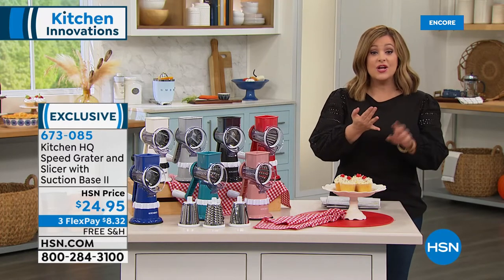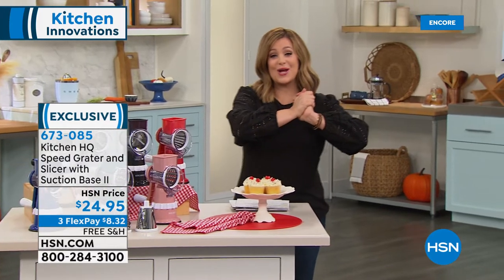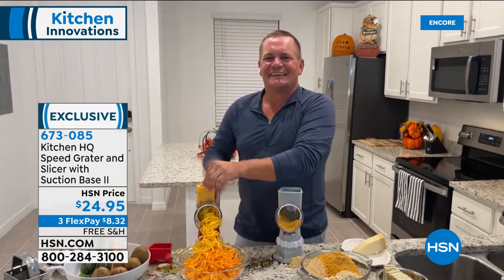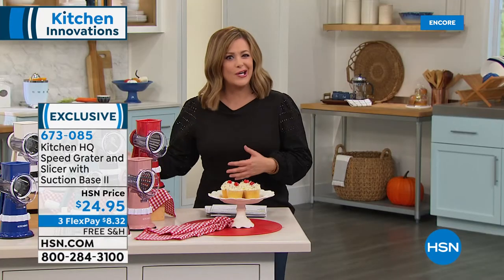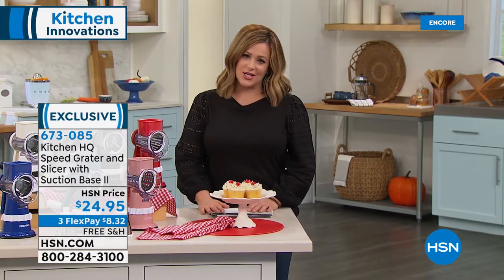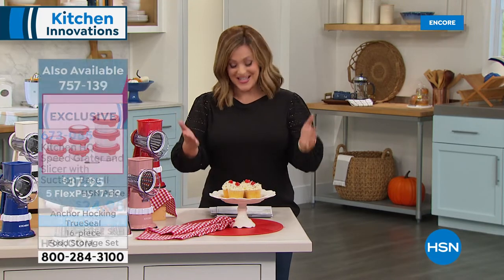Item 673-085 — John, we are out of time but I love this thing. It's legendary, makes great gifts, great housewarming gifts. Instead of showing up to a party with a bottle of wine, you show up with one of these — they will absolutely appreciate it so much more and enjoy it every day. Thank you, John!